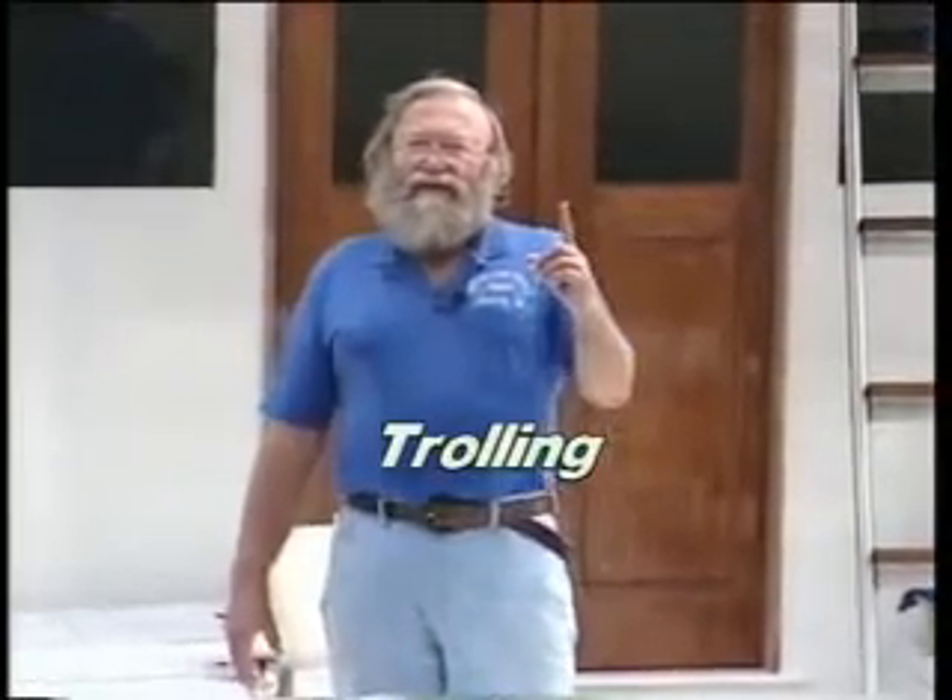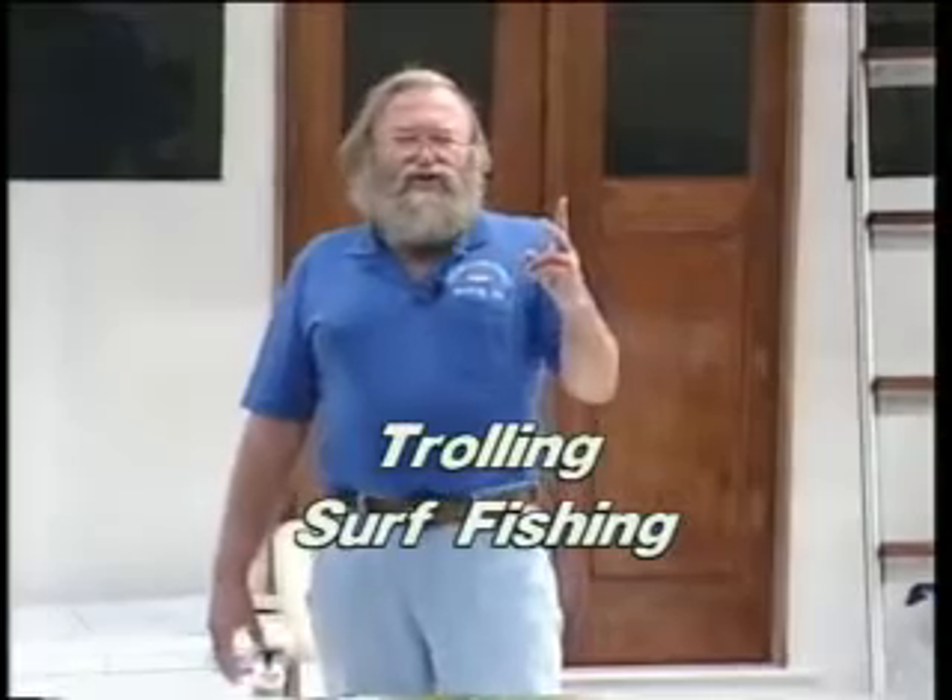Now how do we catch these bluefish? Well to catch them we need different methods, and we're going to show you today trolling, surf fishing, and fly fishing.